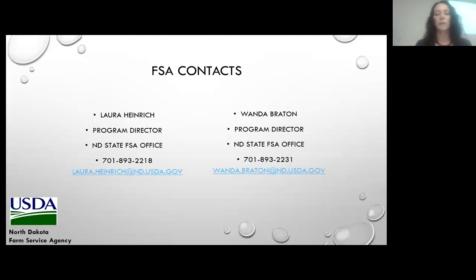If you have any further questions on the programs I just covered, you can contact myself or Wanda Brayton for eligibility questions. Ryan Limbaum is going to be up next to discuss farm loan programs.